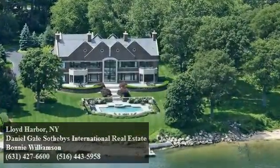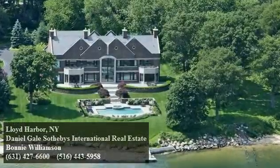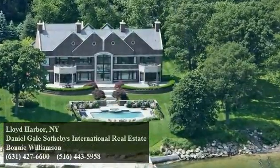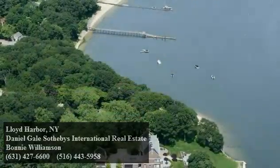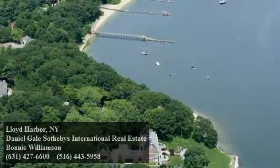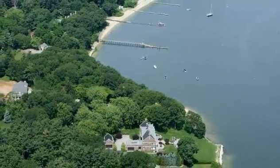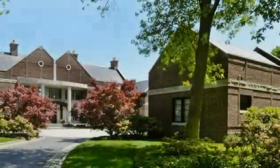Lighthouse Point is a custom-built and designed 13,000 square foot estate built on 4.34 level acres and set on one of the premier waterfront locations in Lloyd Harbor. You'll enjoy 262 feet of seawall along this protected harbor which opens directly into Huntington Bay and the Long Island Sound.